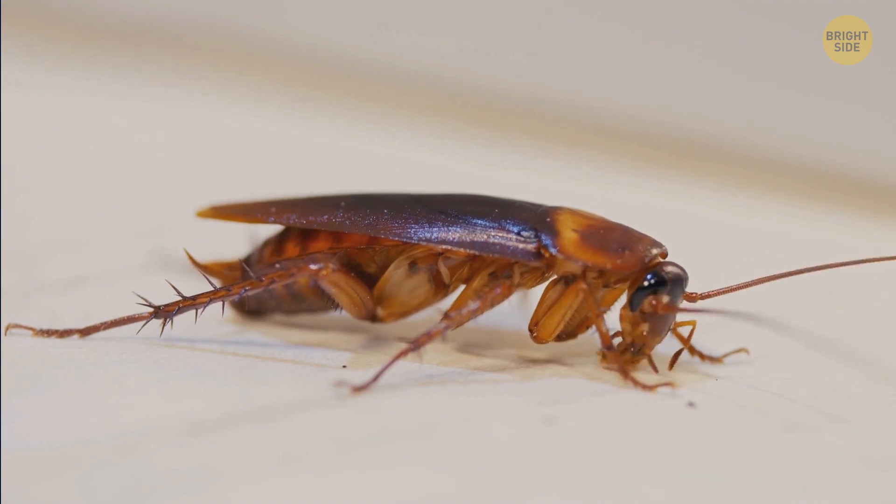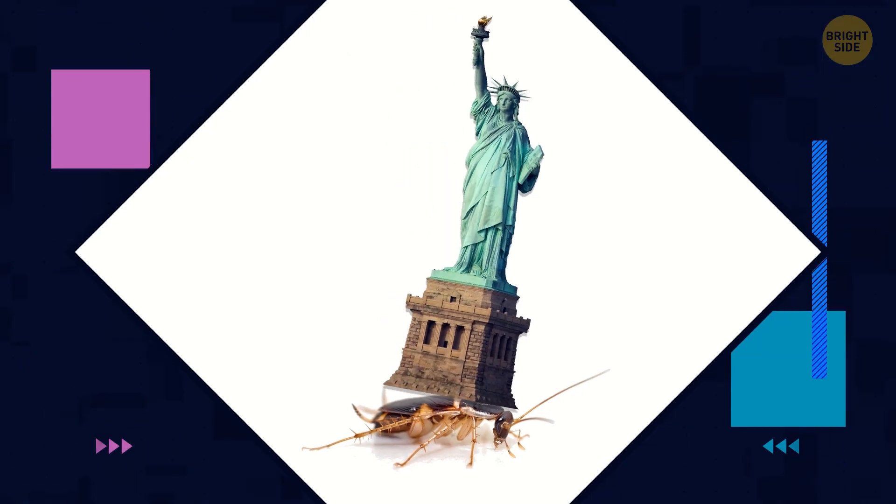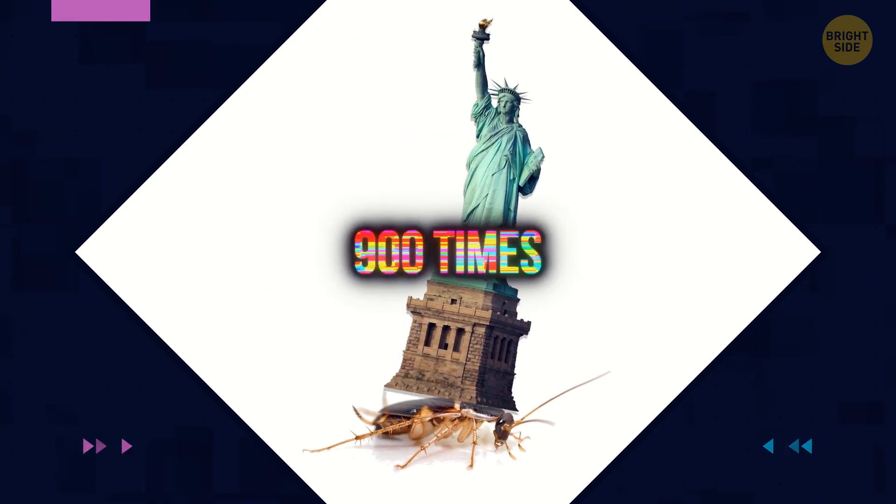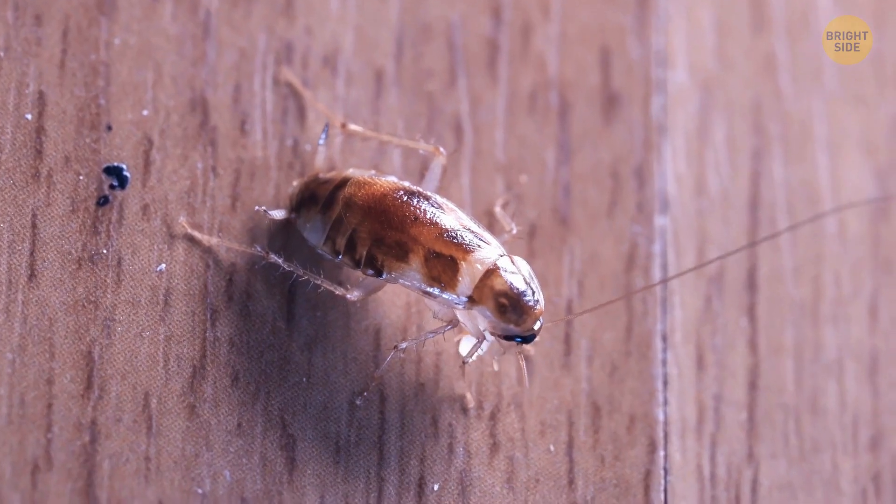There they go. Their adaptation power is so strong that you can press them with 900 times their body weight and there won't even be a scratch on their shells. Ask anyone — these things are hard to get rid of.